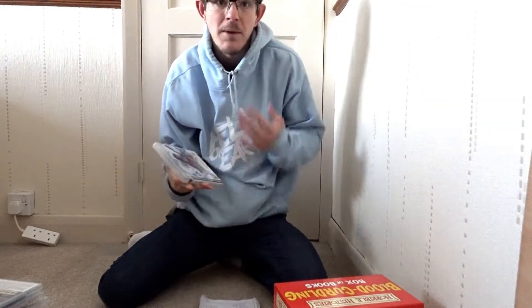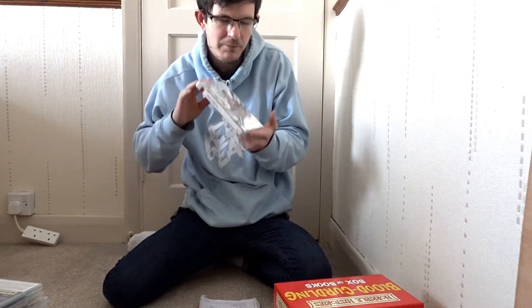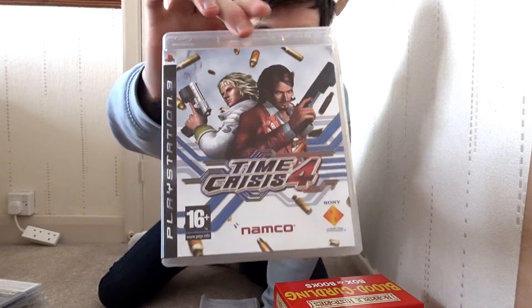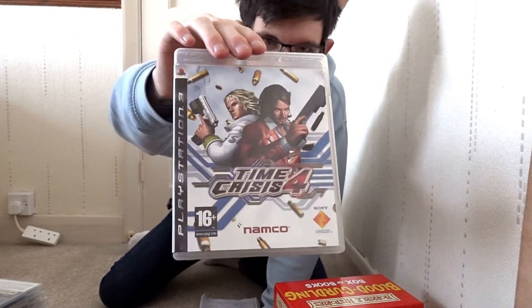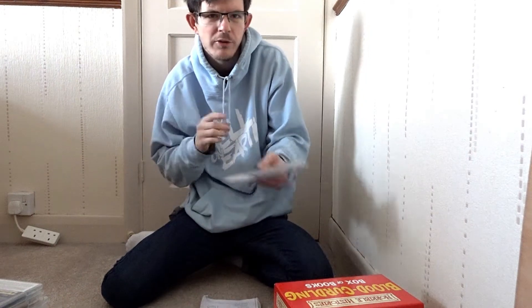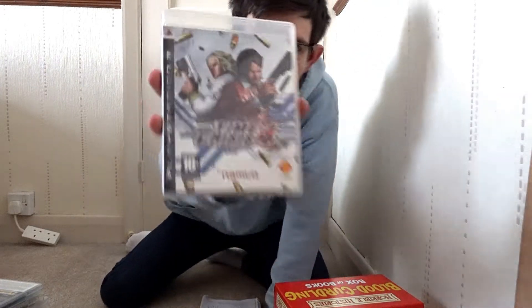And then the last one here, which I'm keeping myself — worth £7.99 — a legendary game: Time Crisis 4. I'll be keeping that, folks, because it's a really good game to have on PlayStation 3. I've got the other Time Crisis games too. I used to play the Time Crisis games on the arcade version — Time Crisis 1 and 2 — all the time. So that one's for my collection.